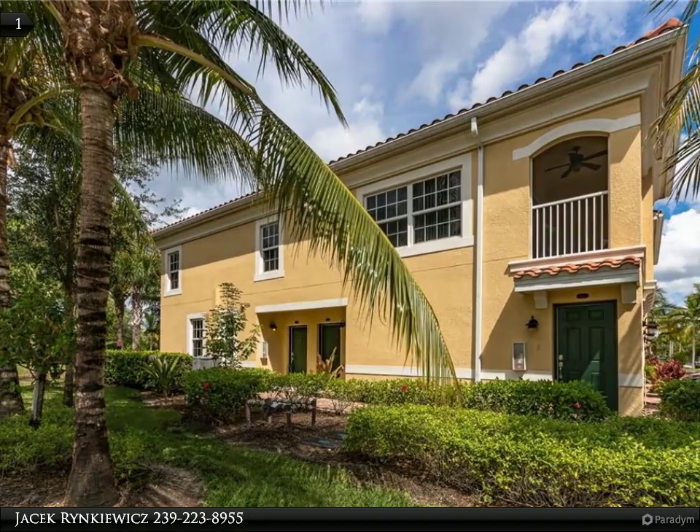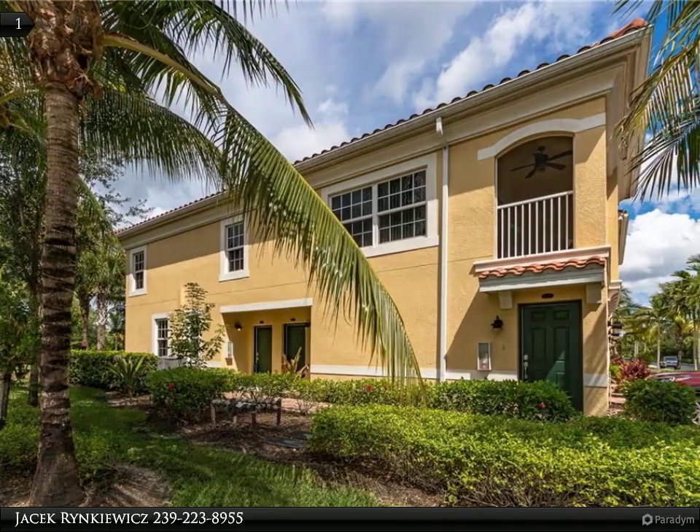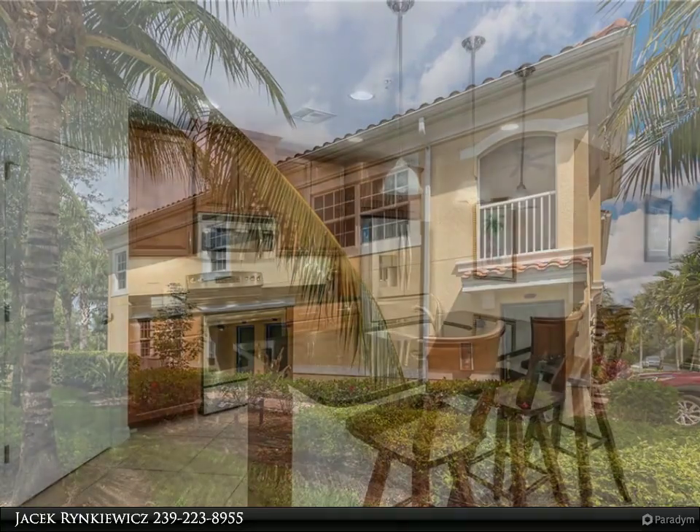Meticulously maintained 2 bedrooms plus den, 2 bathrooms Osprey model condo with oversized garage is offered for sale.